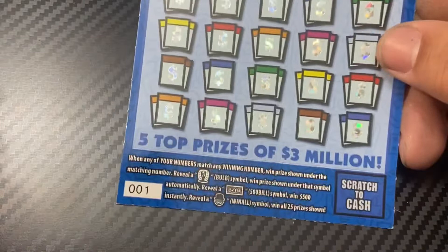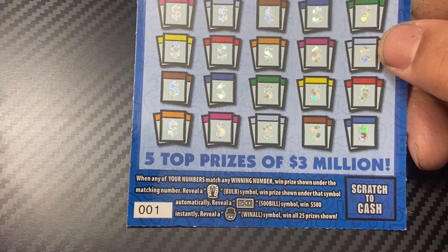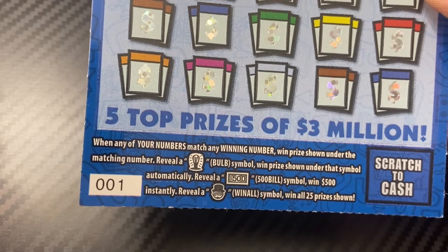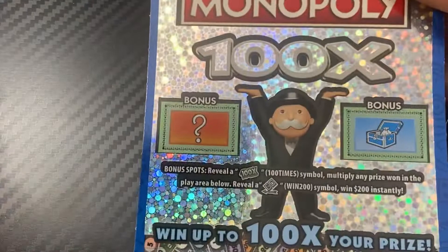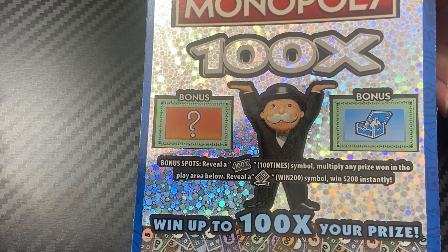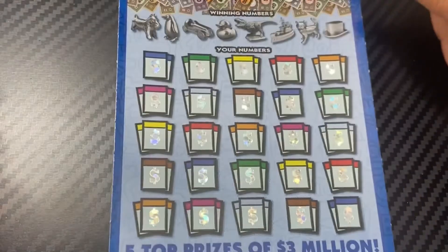On to the $30 Monopoly ticket — ticket 001. It's a matching number game. Reveal a bulb symbol and the prize shown is automatically revealed. Reveal a $500 bill symbol to win $500 instantly. Reveal Mr. Monopoly to win all 25 prizes. And in the bonus: fill a 100X symbol to multiply any prize won in the play area by 100 times, or reveal a gold symbol to win $200 instantly — that would be amazing.